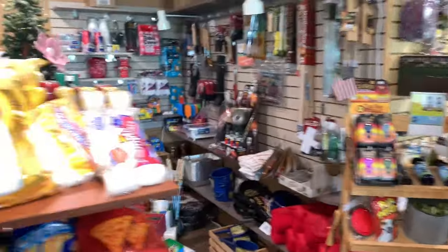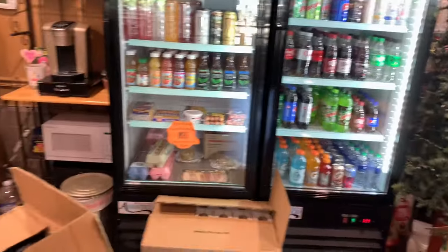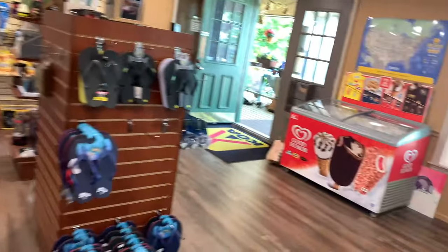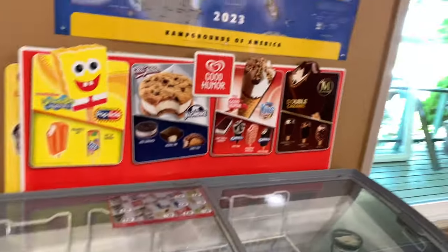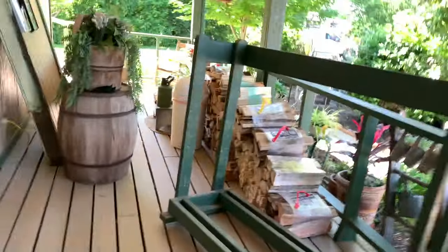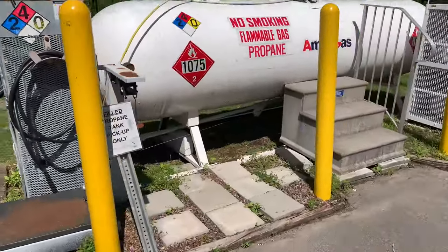They're known for this — got all kinds of goodies here, all kinds of drinks. Looks like they're doing some renovation. They've got firewood, and this is always a plus to have propane for sale.